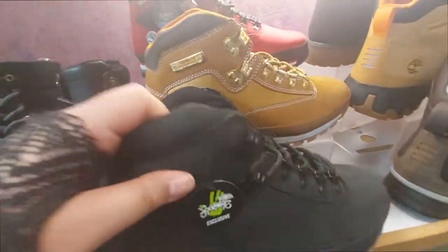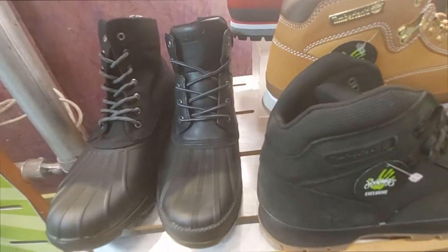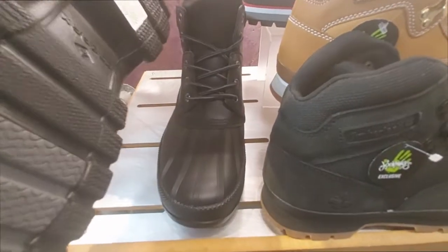These Timberlands are 129.99. And here they have Sperry as well — I don't know why — it's $100.